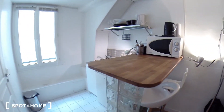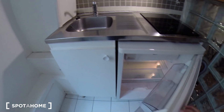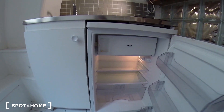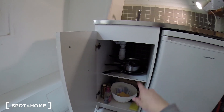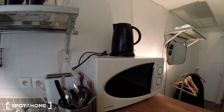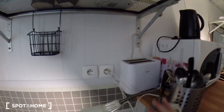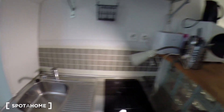You have the kitchen corner right there with a fridge and a small freezing compartment. Here you have some pots, glasses, plates, cups. You have a microwave, grill, the plates here, and the sink.